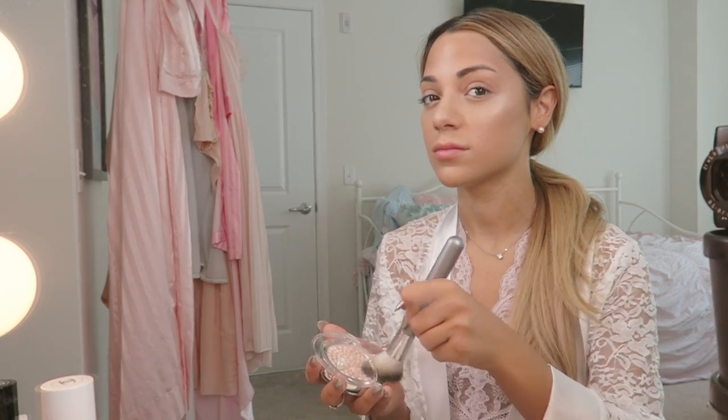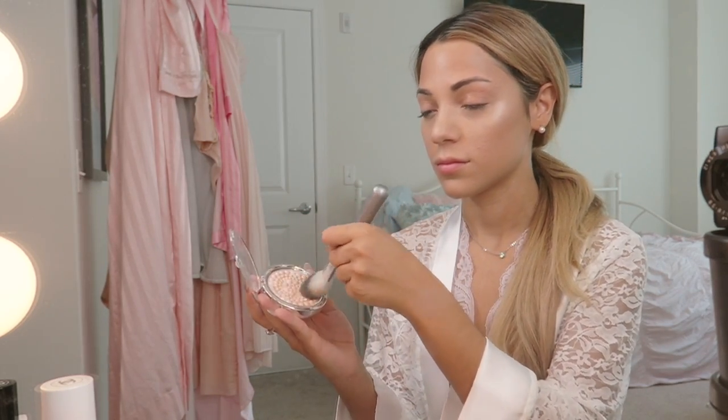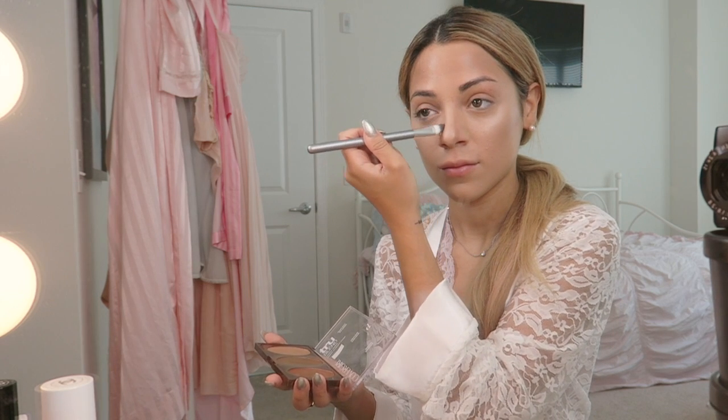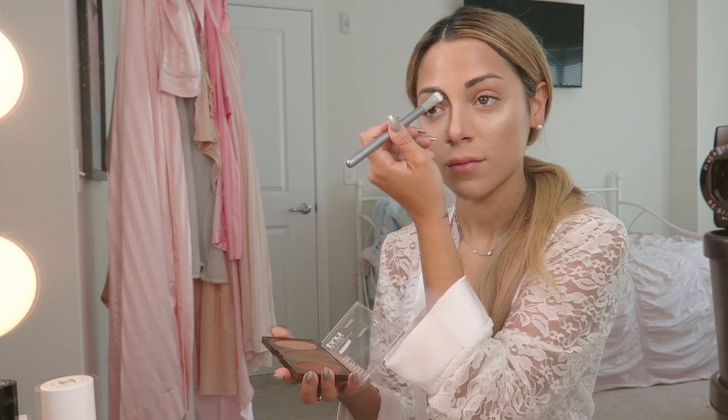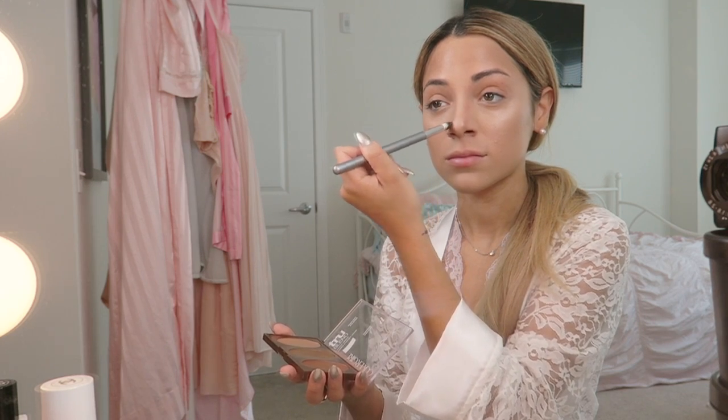For my highlighter, I will be using my Physicians Formula Translucent Pearl. I'm so glad I discovered this because this is a dupe for many highlighters that are sold in Sephora. I am now contouring my nose with the same bronzer I used as my contour on my cheeks.